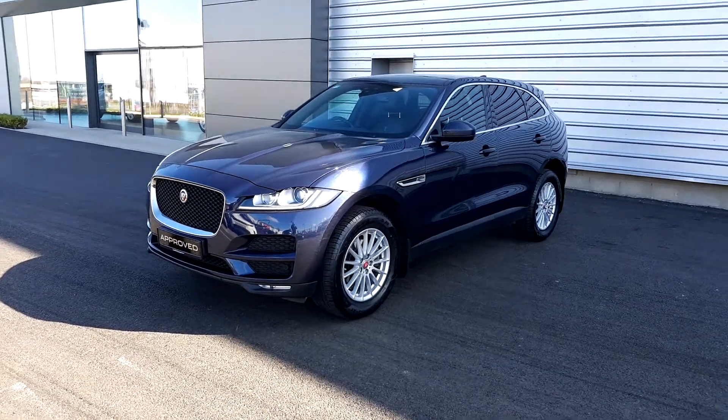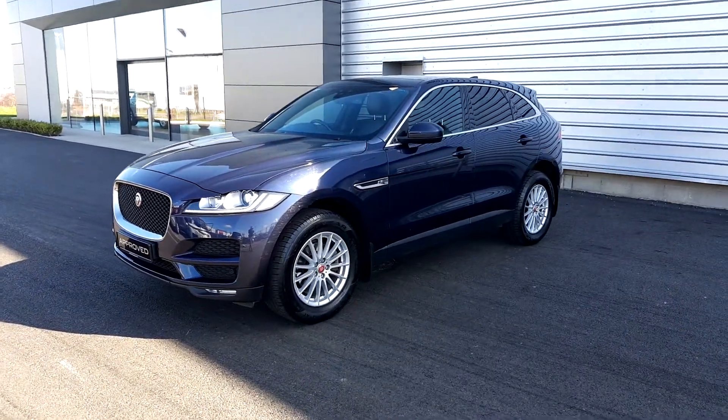Welcome to Joe Duffy Jaguar Land Rover in Airside Swords. Today we're looking at the 2017 Jaguar F-Pace Prestige.